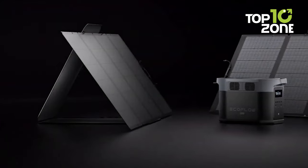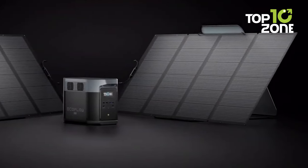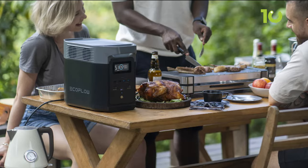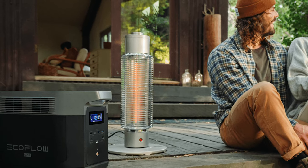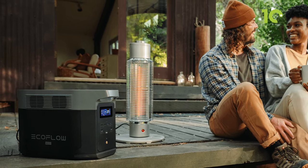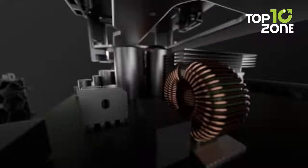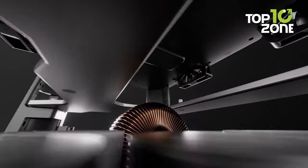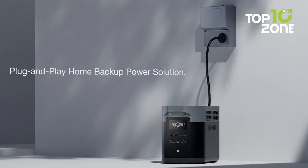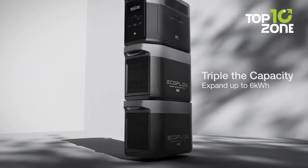Whether it's the AC output with a surge of 4,800 watts or the solar charging input ranging from 11 to 60 volts, the EcoFlow Delta 2 Max is your reliable energy lifeline. The EcoFlow app lets you monitor and control your power oasis from your fingertips. With an extra battery and X-Boost output at a whopping 3,400 watts, you're set for any adventure — bask in the warm glow of your gadgets powered by the Delta 2 Max.